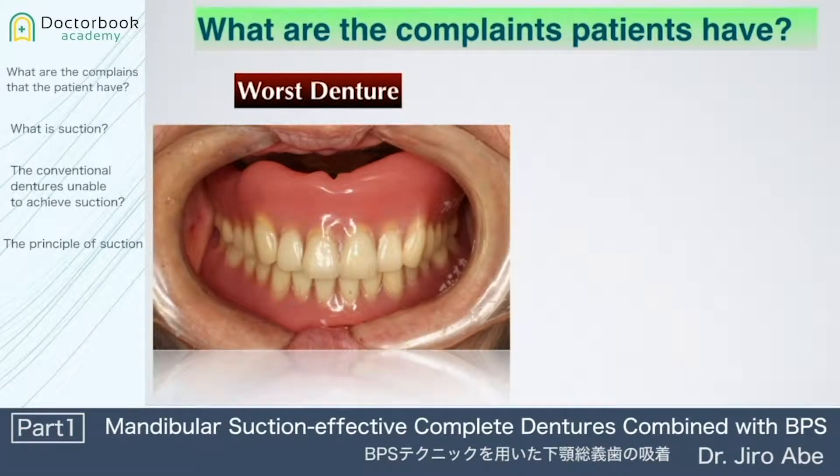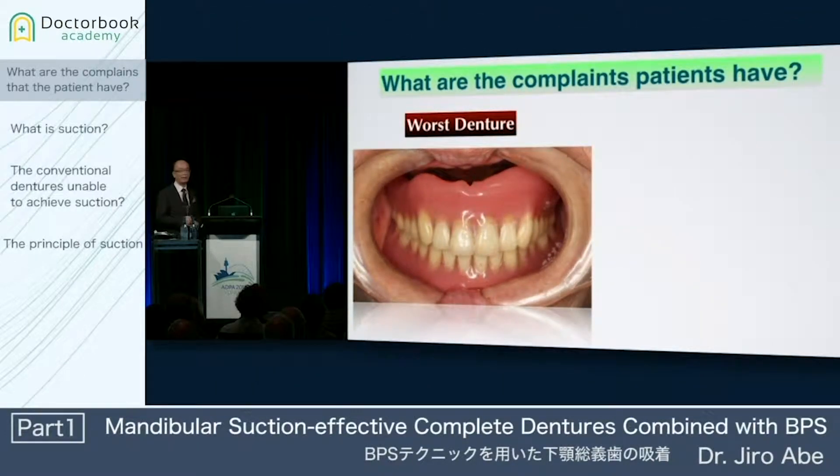Prosthetic management for edentulous patients has long been a major challenge for dentistry. This is the first question: what are the complaints patients have? It goes without saying that the worst denture is the maxillary denture that drops down immediately when the patients open their mouth.